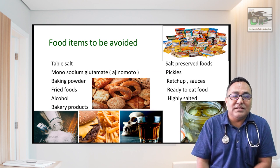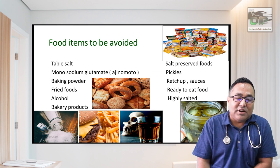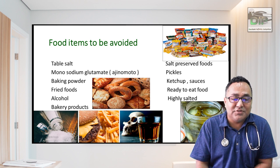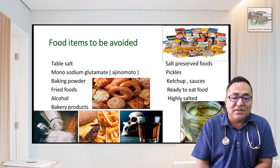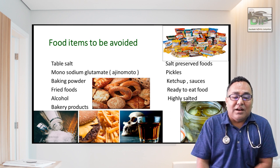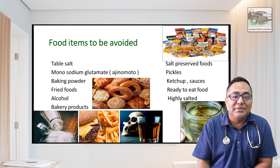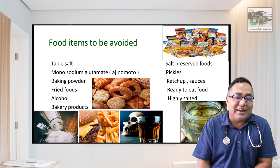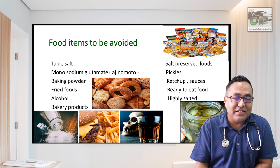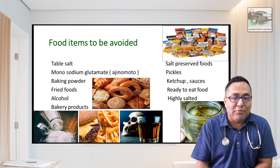Foods to avoid include chips and ready-to-eat snacks, which are high in salt and monosodium glutamate (ajinomoto). Fried foods and alcohol must also be avoided. These lifestyle changes are easy to recommend but difficult to follow — however, they are essential for health.